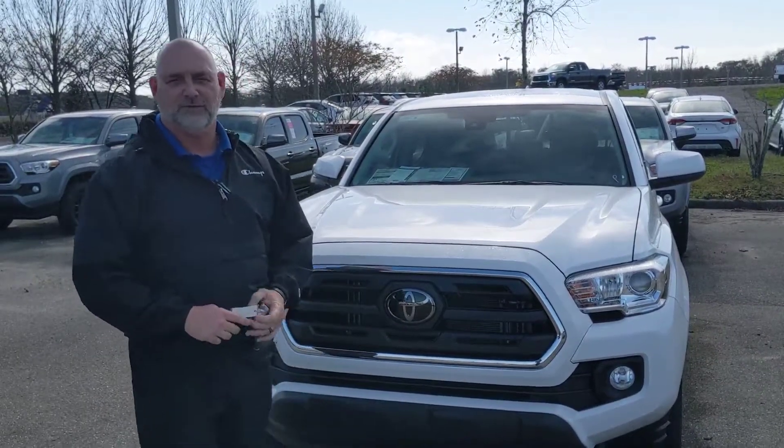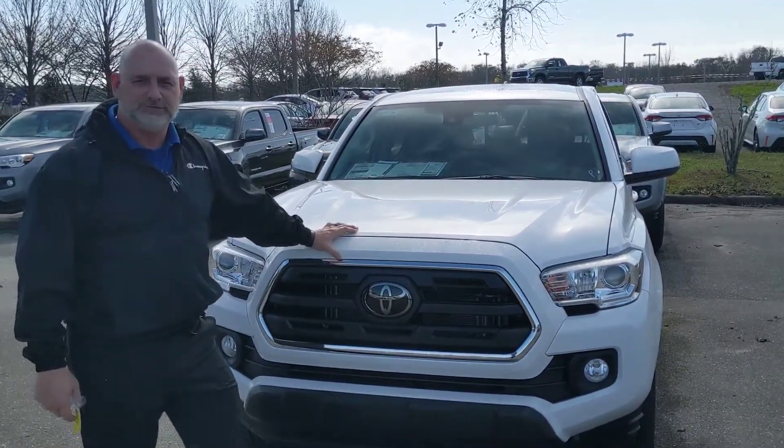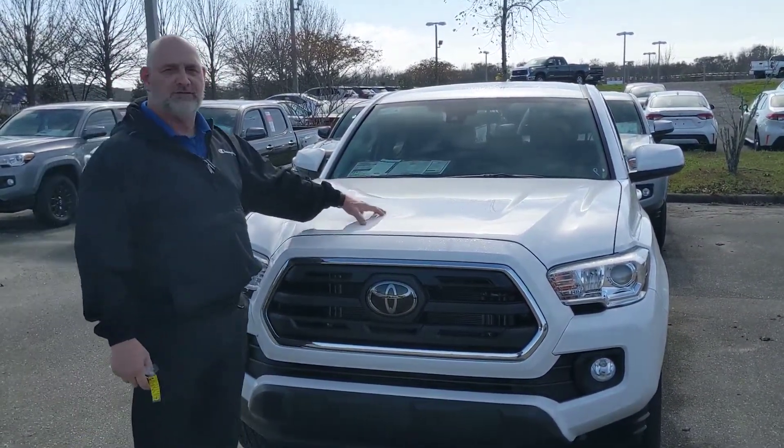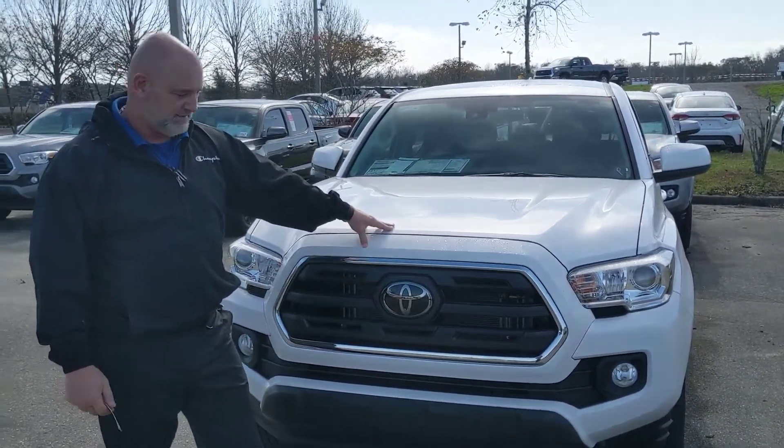Hey everybody, this is Papa Fred down here at Legacy Toyota. We got one of the remaining 2019 Toyota Tacoma SR5 4-cylinders here. 2.7 liter 4-cylinder, 158 horsepower. It'll tow 3,500 pounds with a hitch on it.